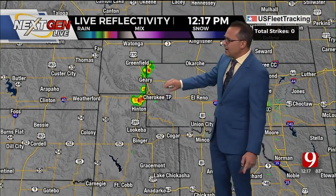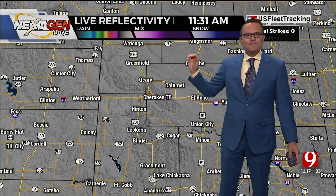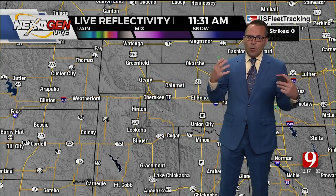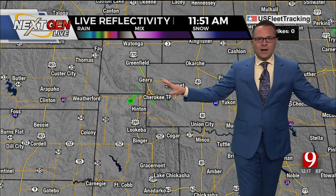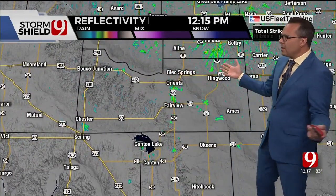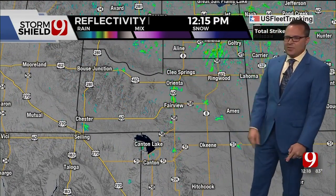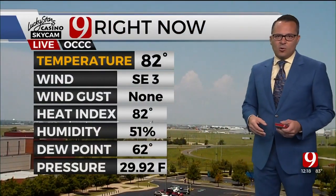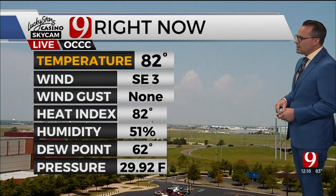Out towards the Hinton area, Cherokee Trading Post, and up towards Gary — along I-40 it's hit-and-miss. Not seeing jet stream energy, so these are not organized. They go up, rain themselves out, then spread out with the rain-cooled air, and additional showers and thunderstorms will develop along those outflow boundaries. The cool air runs in, the air rises, and you get more showers and thunderstorms. The thunderstorm that briefly developed around Fairview has gone away.